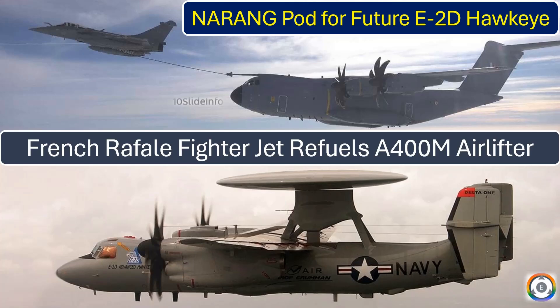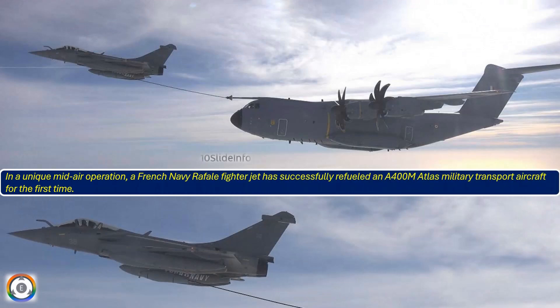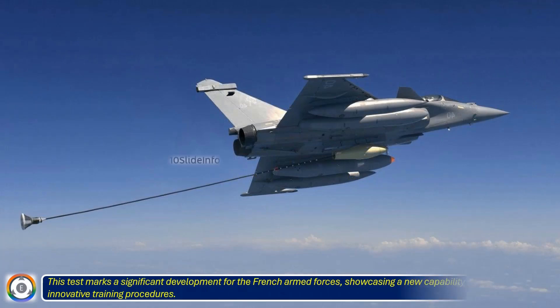Welcome back to 10 Slide Info, a channel which brings you the latest info on defense and aviation in a clear and concise way. In a unique mid-air operation, a French Navy Rafale fighter jet has successfully refueled an A400M Atlas military transport aircraft for the first time. This test marks a significant development for the French armed forces, showcasing a new capability and highlighting innovative training procedures.